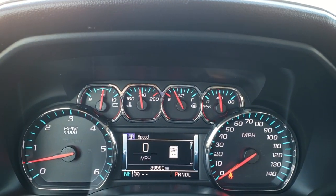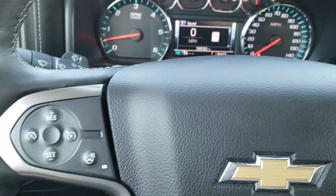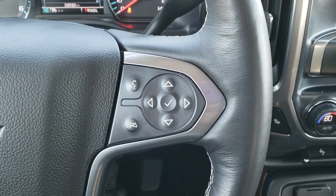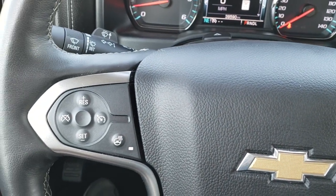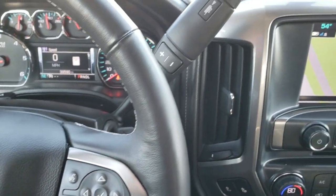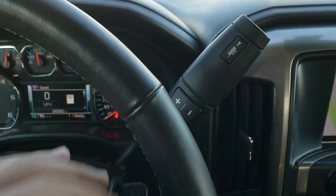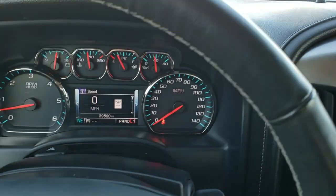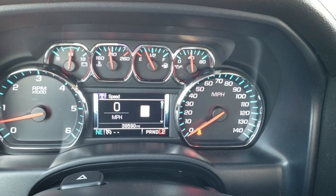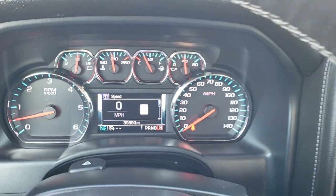This truck has 39,590 miles. The instrument cluster is absolutely perfect. Comes with the heated leather-wrap steering wheel with Bluetooth and information center controls on the right, cruise controls, and heated steering wheel button on the left — no scuffs or scrapes on that steering wheel. This one has the eight-speed automatic transmission with the optional tap shift. You can verify it by putting it in the L1 position and tapping up until you reach eighth gear.